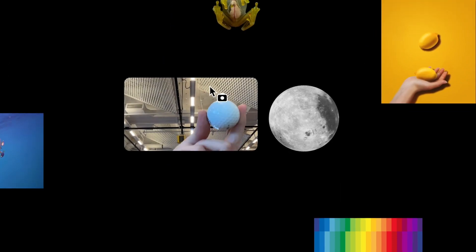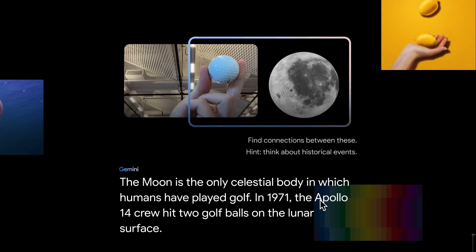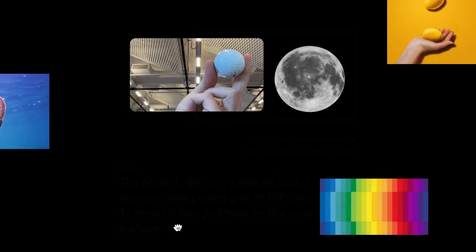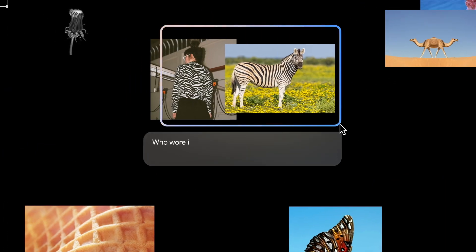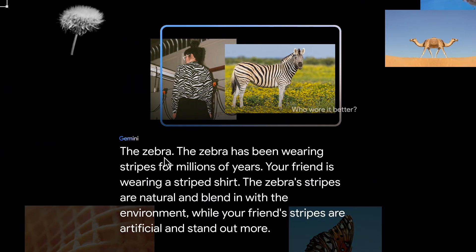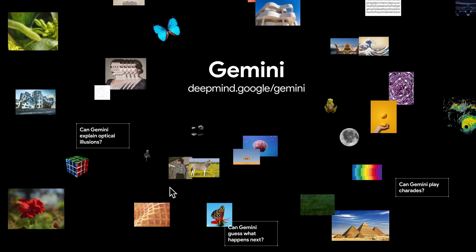Now, how about the moon and a golf ball on my webcam, using the same prompt? Gemini responds: in 1971, the Apollo 14 crew hit two golf balls on the lunar surface. And for one last test — who wore it better? The zebra. Gemini adds: the zebra has been wearing its stripes for millions of years. These examples show Gemini's knack for understanding visuals.